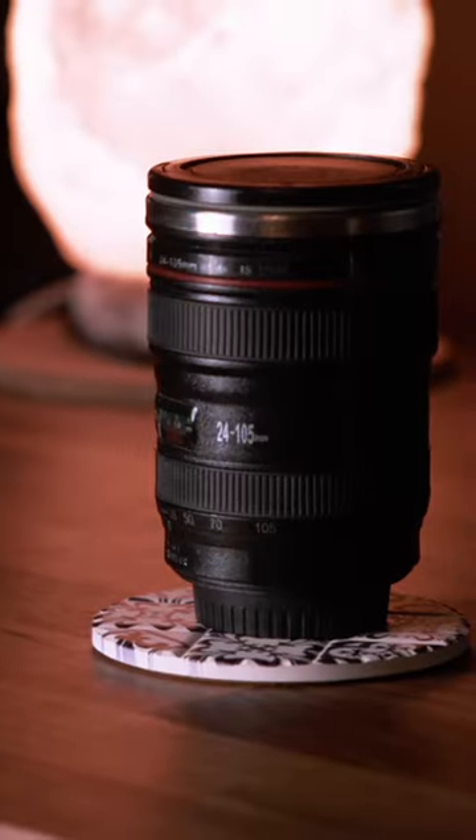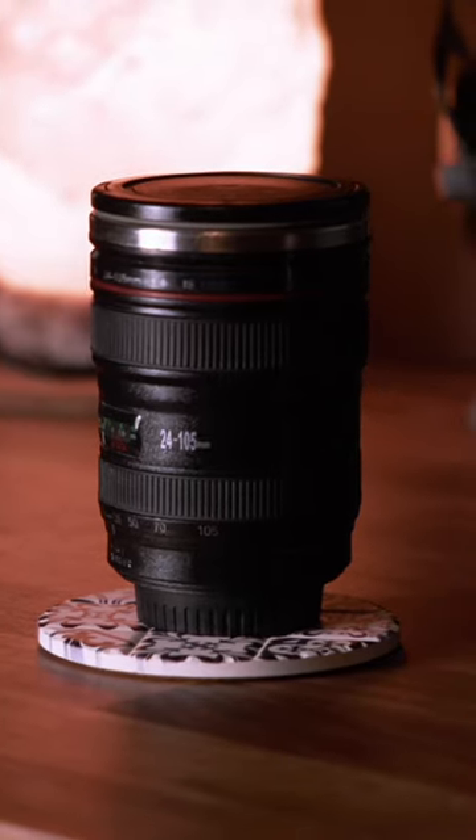Especially this one is nice for all the camera nerds out there, because it actually looks like a good old lens, and that's why it's a perfect fit for my own EDC.